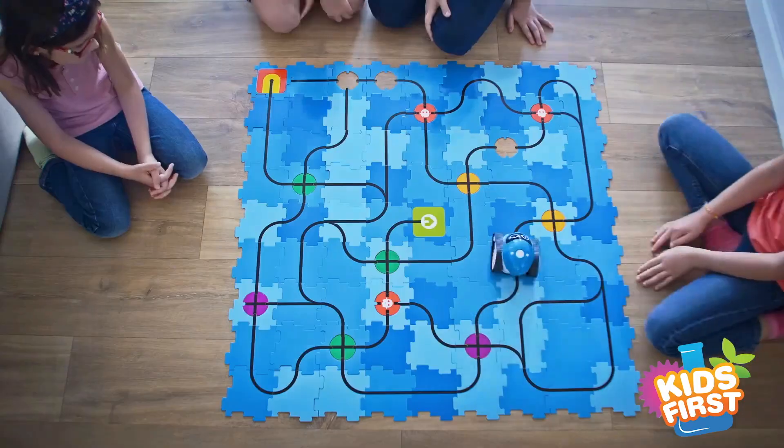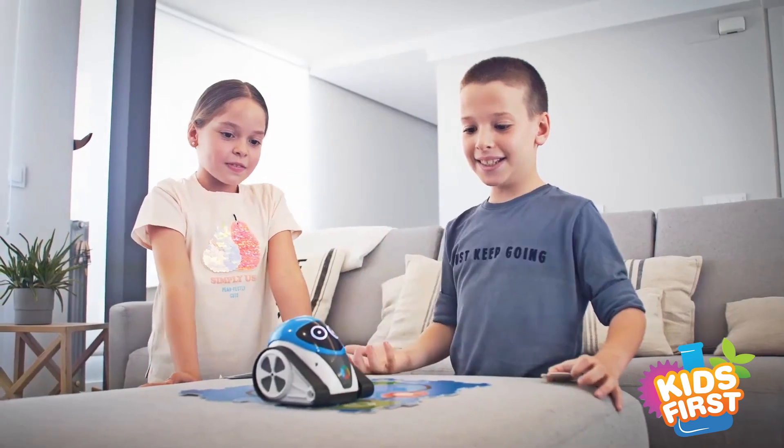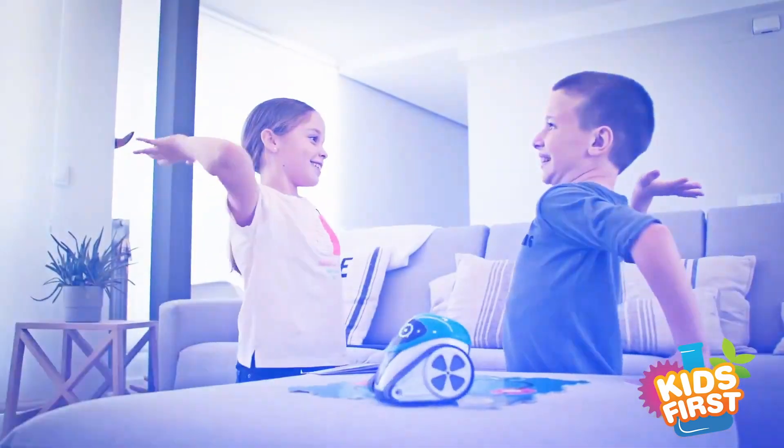Ready. Set. Code. Kickstart your coding skills with Kids First Huey, the line tracking color sensing robot.